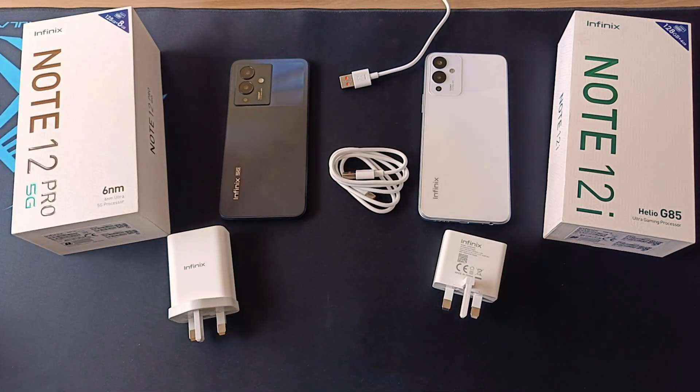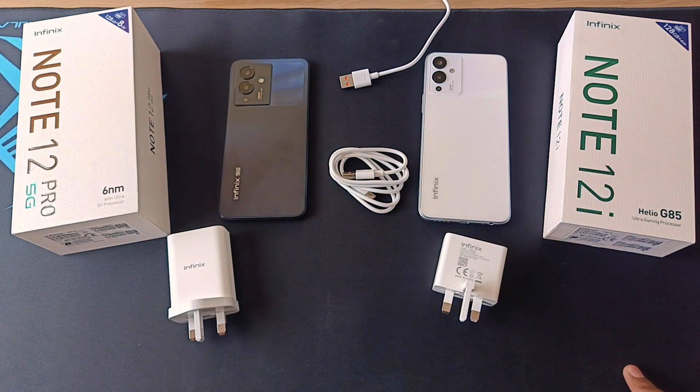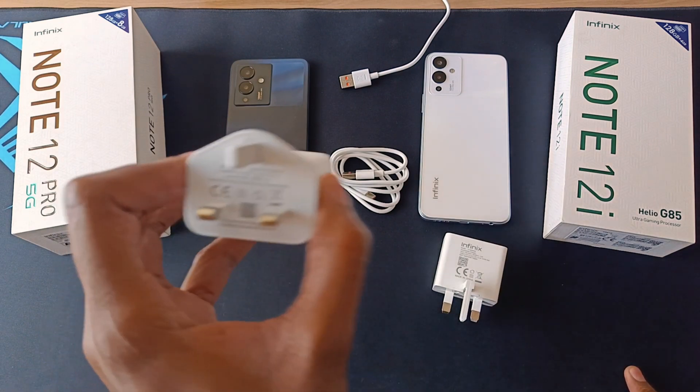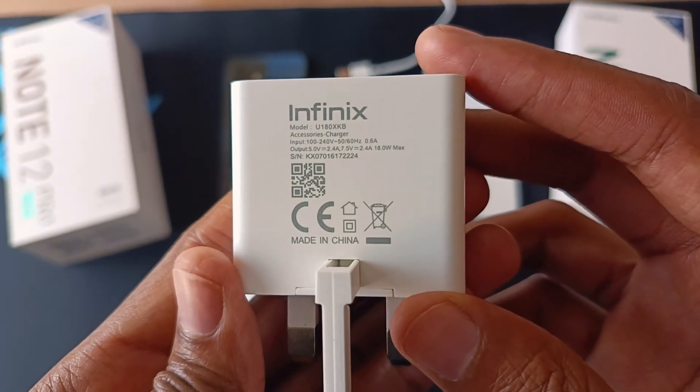The Infinix Note 12 Pro 5G and the Infinix Note 12i both have 5000mAh batteries. The only difference is the chargers — the Note 12 Pro 5G has a 33W fast charger, while the Note 12i has an 18W fast charger.